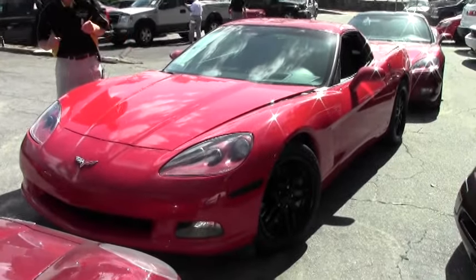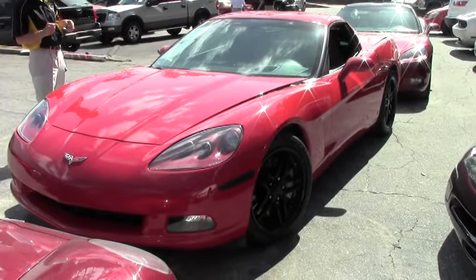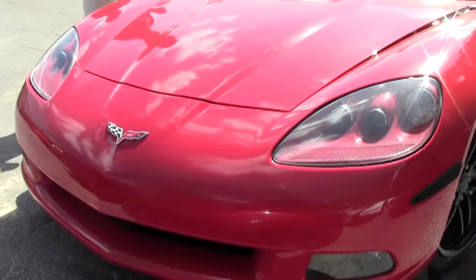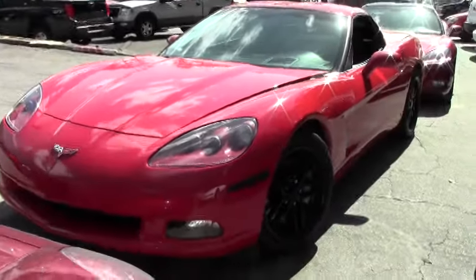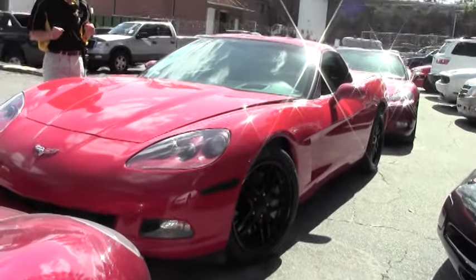Welcome to Buy A Vet in Atlanta, Georgia. My name is David, and today we're going to look at a 2008 automatic, beautiful Corvette Coupe — very desirable, red, they call it victory red — with only 74,000 miles, just one example of 125 Corvettes in stock, always at Buy A Vet in Atlanta.